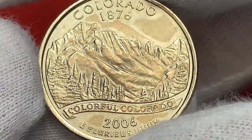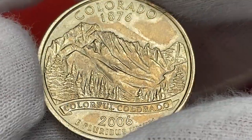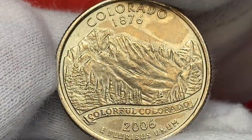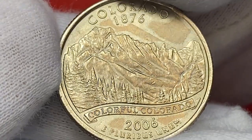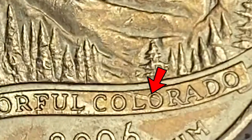The reverse side highlights the rugged Rocky Mountains, evergreen trees, and a banner with the lettering 'Colorful Colorado.' Here we also see sharply detailed device elements, surfaces of which are free from large contact marks, except for a slanting abrasion on the lower lettering.